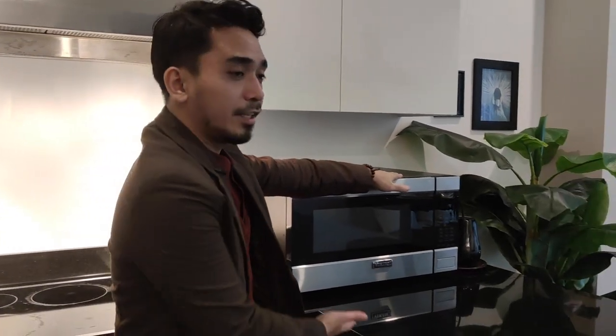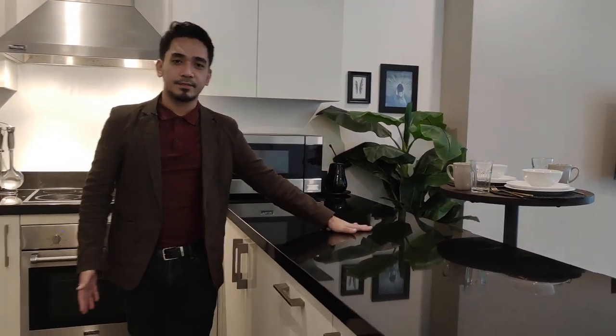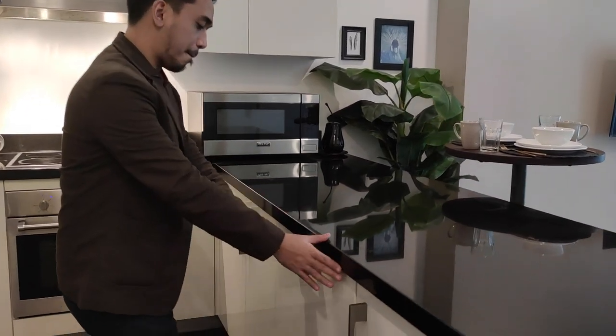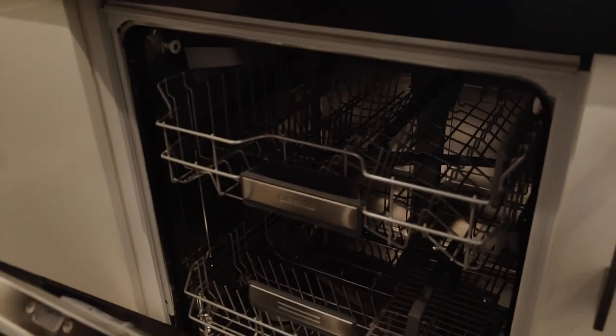Over here you can heat your food with your microwave. And if you love to prepare food with your friends and family, you have a wide kitchen counter. You also have your dishwasher.